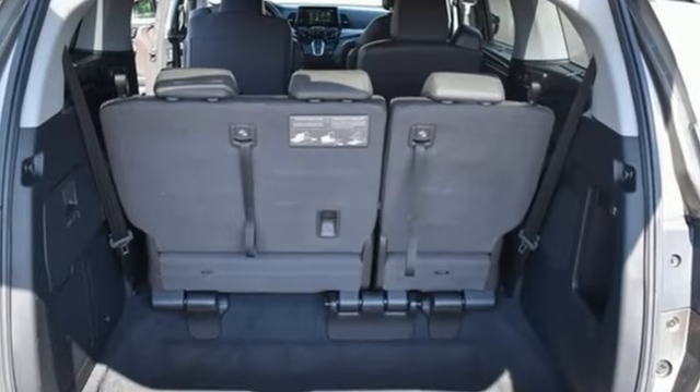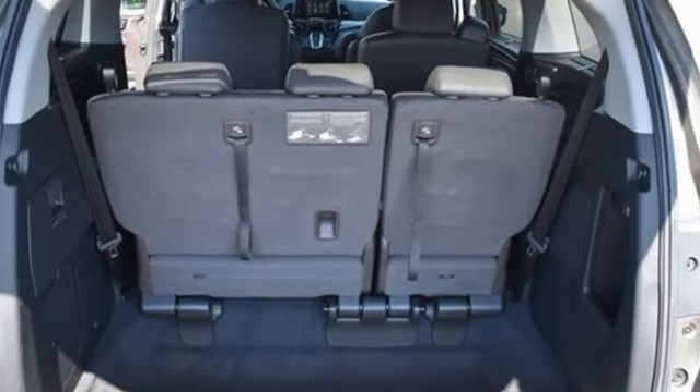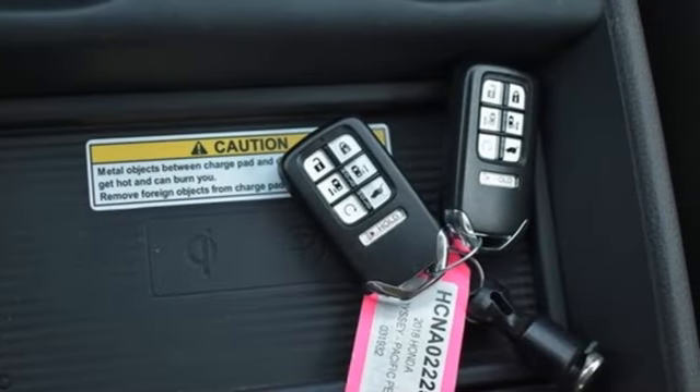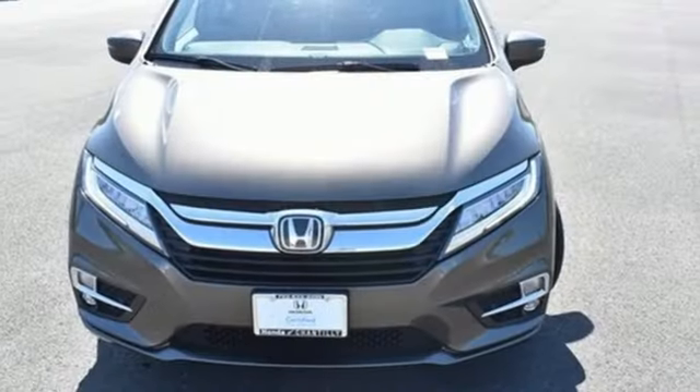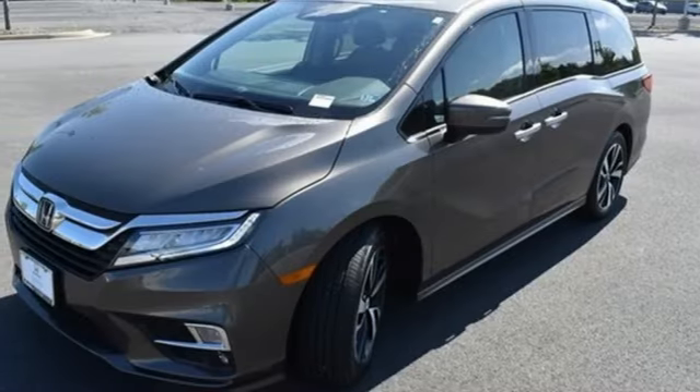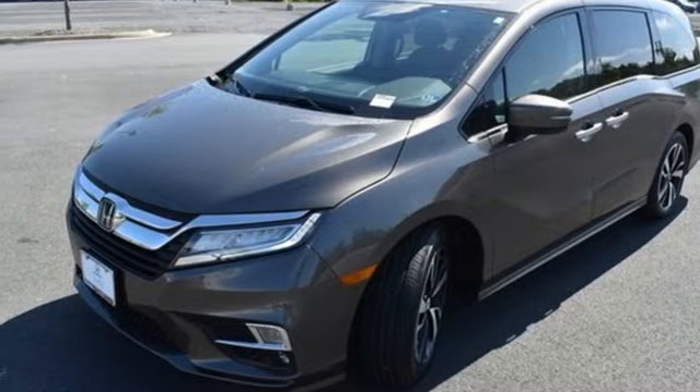Adaptive cruise control, front heated and ventilated leather bucket seats, integrated navigation system with voice activation, auto dimming rearview mirror, entertainment system with Blu-ray and digital media, refrigerated box located in the console, and dual zone climate control.